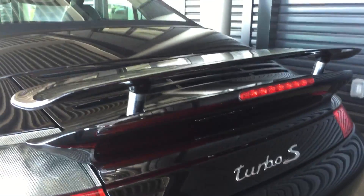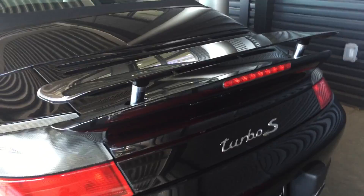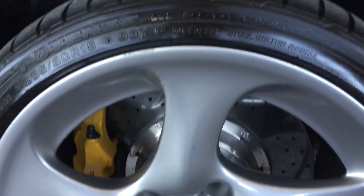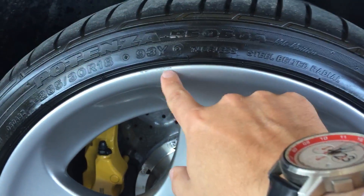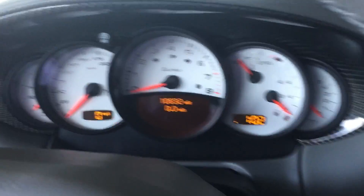I want to point out to anybody that's used to these cars — notice the spoiler is extended evenly. That's a nice sign. And there's one little ding on the wheel here that I can find. But the car checks out just amazing — a little less than 11,000 miles. It looks like 10,832 miles on the odometer.